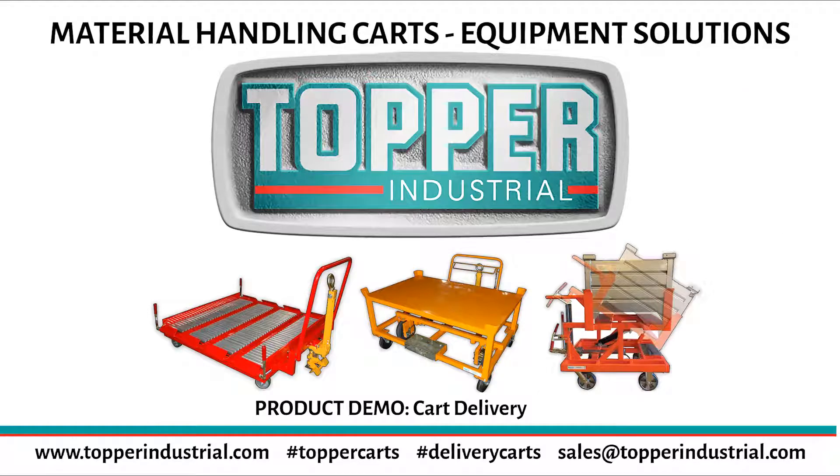Topper Industrial is a leading manufacturer of material handling carts and equipment. We build and design equipment to best fit your material handling needs. Topper Industrial has played an intricate part in advancing cart delivery and cart replenishment process for over 20 years. Today, I will be discussing more about cart delivery and explain how it is done with various cart types.